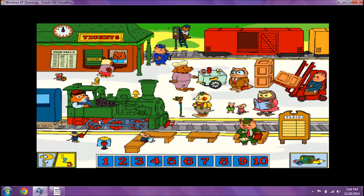Let's play a counting game! Ready? Can you find five people who work in the train station? There's one! You found two! That's three! There's four! I found five!